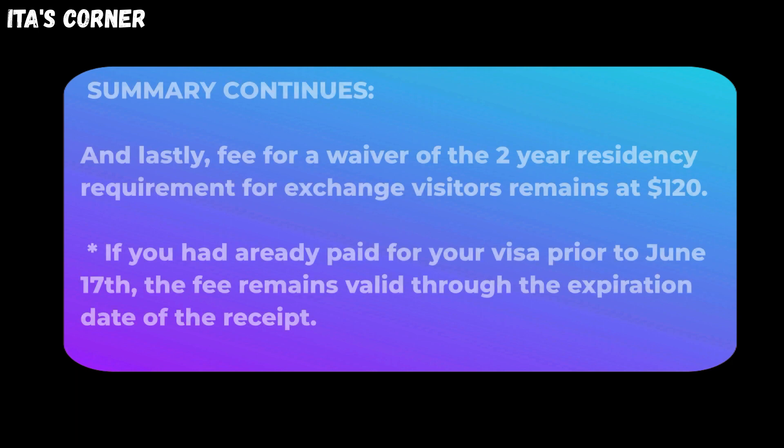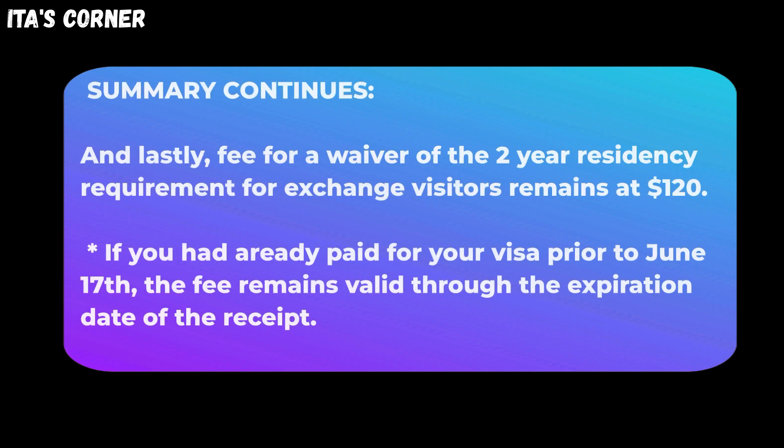And lastly, the fee for a waiver of the two-year residency requirement for exchange visitors will remain at $120. If you had already paid for your visa prior to June 17, the fee remains valid through the expiration date of the receipt.